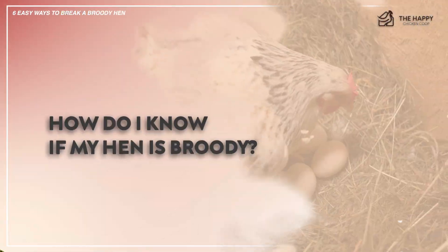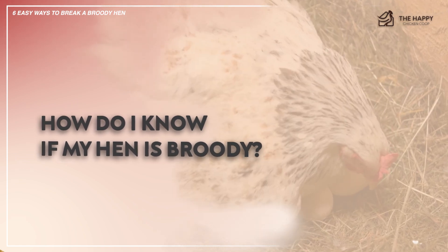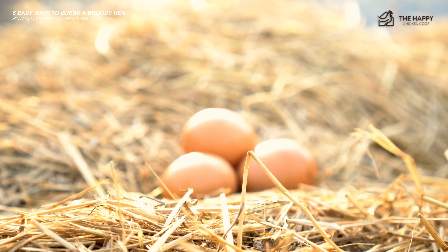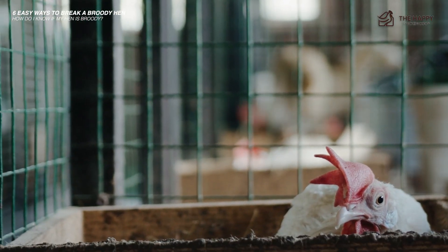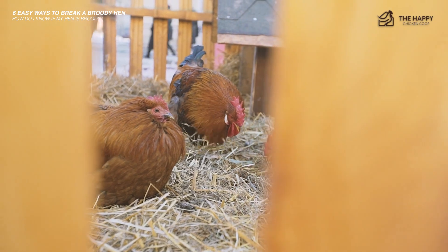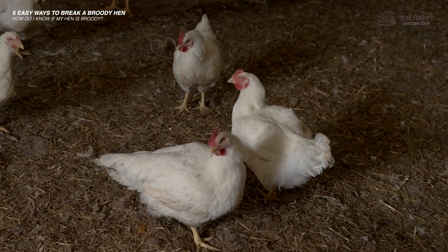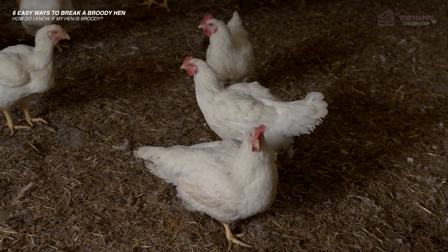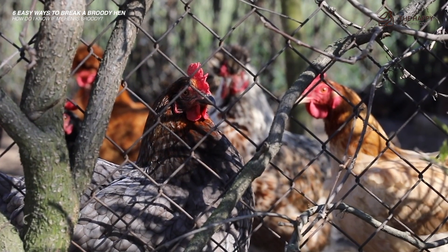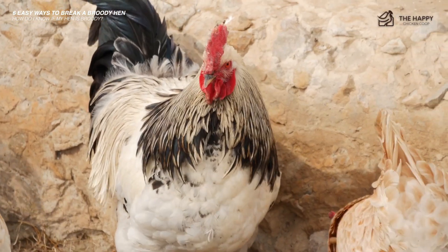So how do you know if your hen is broody? Usually a broody hen will start by making a nest in a quiet dark spot and will spend all of her time there. She will start carrying bits of straw and feathers to line the nest, and she will even pluck out her own feathers from her breast to keep her eggs warm. They will develop an attitude — grumbling, growling at you — even if you just look at her. She may even give you a nasty peck if you try to move her.